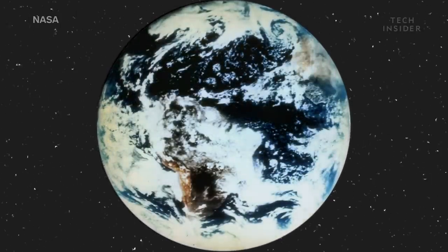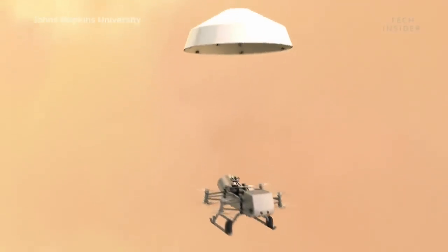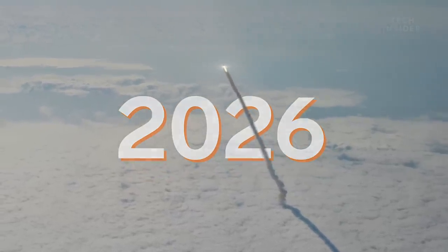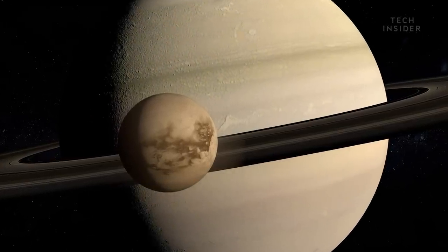What might we learn? Well, there's only one way to find out. NASA plans to launch the spacecraft in 2026, when it will begin its eight-year journey through the solar system towards Titan. So mark your calendars for 2034.